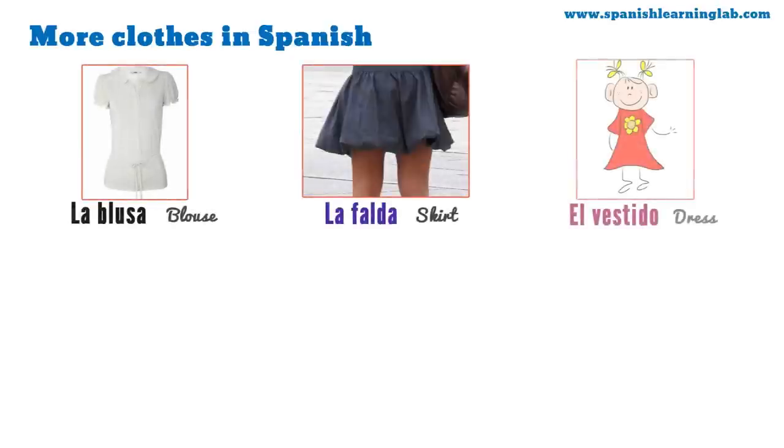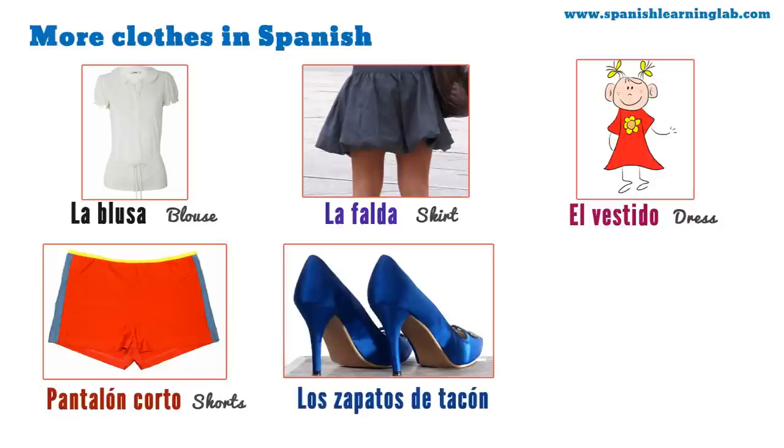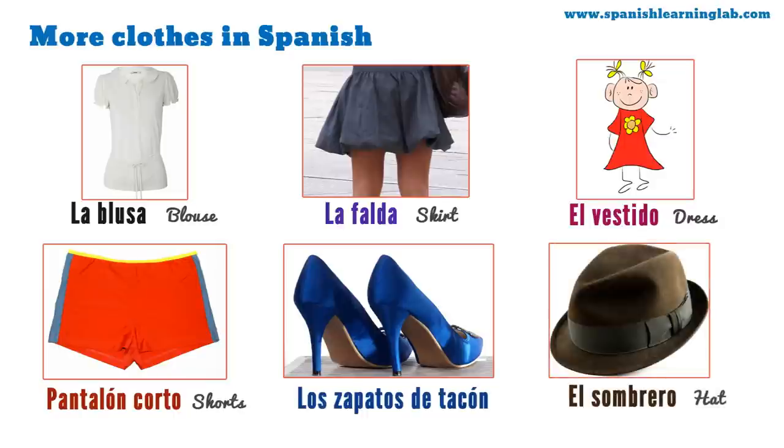It's time for the second set of clothing items in Spanish: la blusa, la falda, el vestido, el pantalón corto, los zapatos de tacón, y el sombrero. Let's go over their pronunciation again: blusa, falda, vestido, pantalón corto, zapatos de tacón, y sombrero.